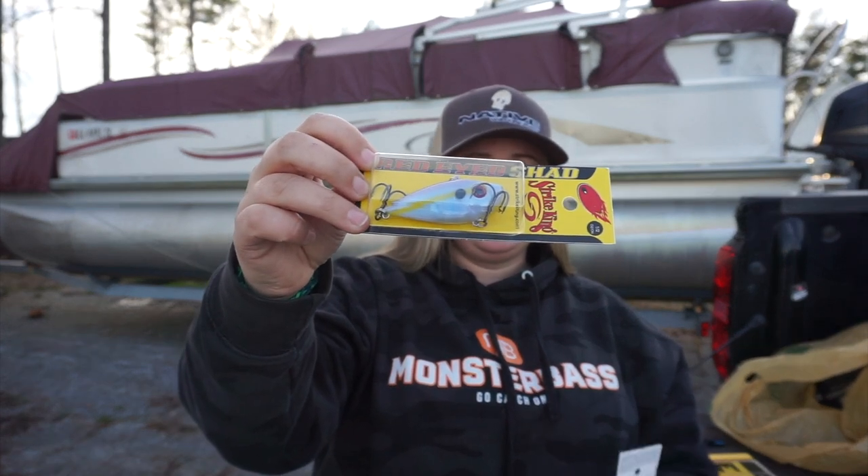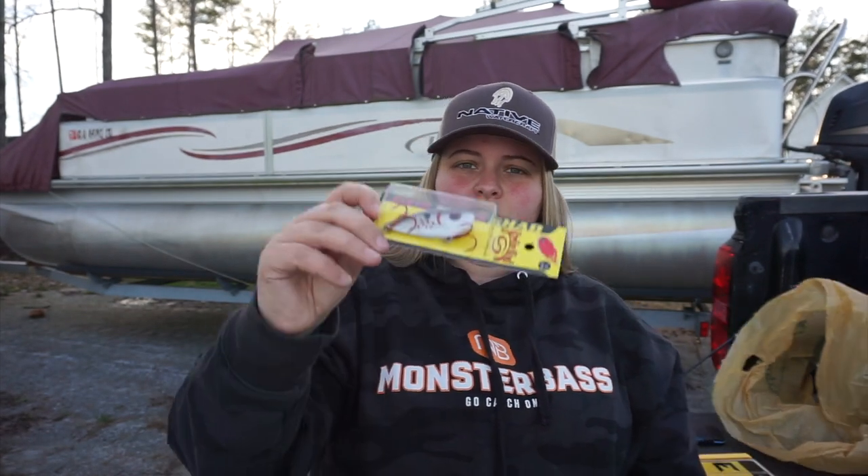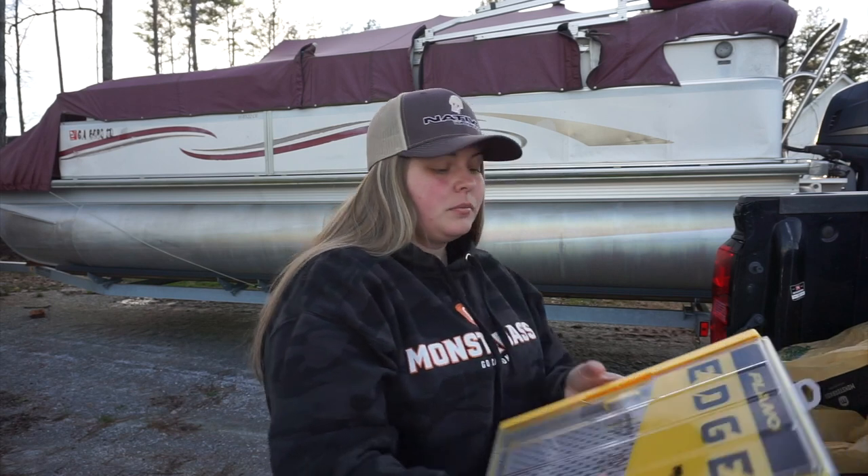This is another favorite of mine — Chartreuse Shad. Anything with that lateral line and that chartreuse works really well. And then I wanted to try this one with the bleeding — this is the Bleeding Gizzard Shad, it's got red trebles. I've never tried that color before, but anything chrome and blue, chrome and black, or gold works really well for me.